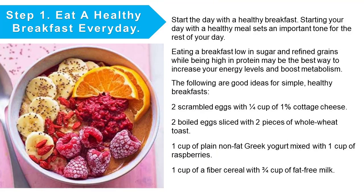Step number one: eat a healthy breakfast every day. Starting your day with a healthy meal sets an important tone for the rest of your day. Eating a breakfast low in sugar and refined grains while being high in protein may be the best way to increase your energy levels and boost metabolism. Good ideas for a simple healthy breakfast include: two scrambled eggs with a quarter cup of 1% cottage cheese; two boiled eggs sliced with two pieces of whole wheat toast; or one cup of plain non-fat Greek yogurt mixed with one cup of raspberries and one cup of fibre cereal with three quarters of a cup of fat-free milk.